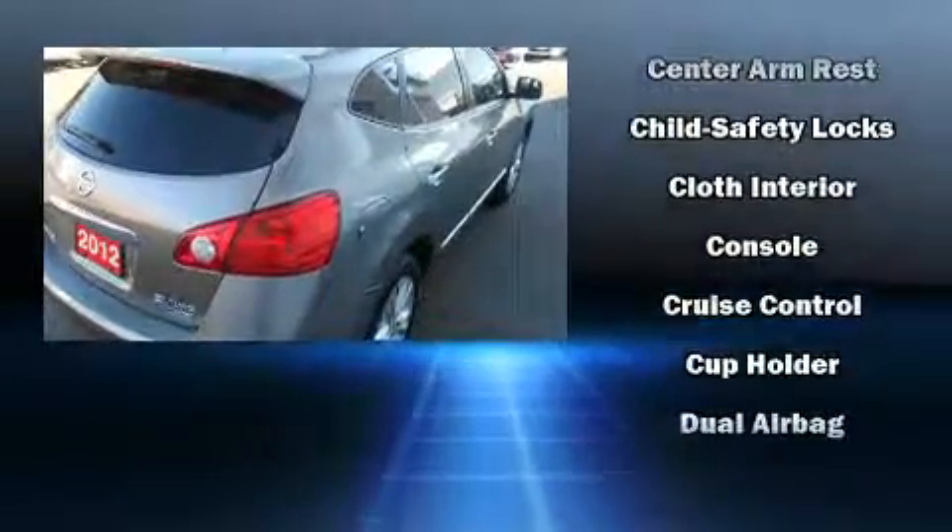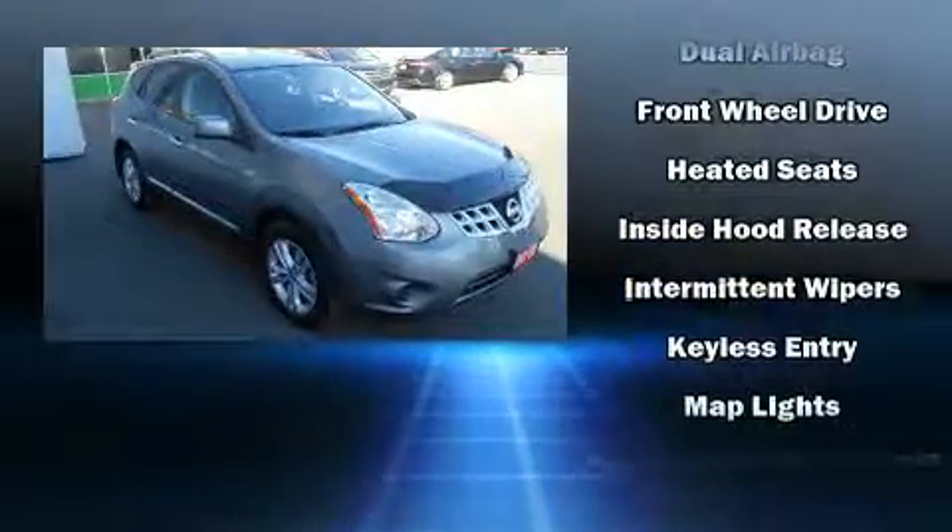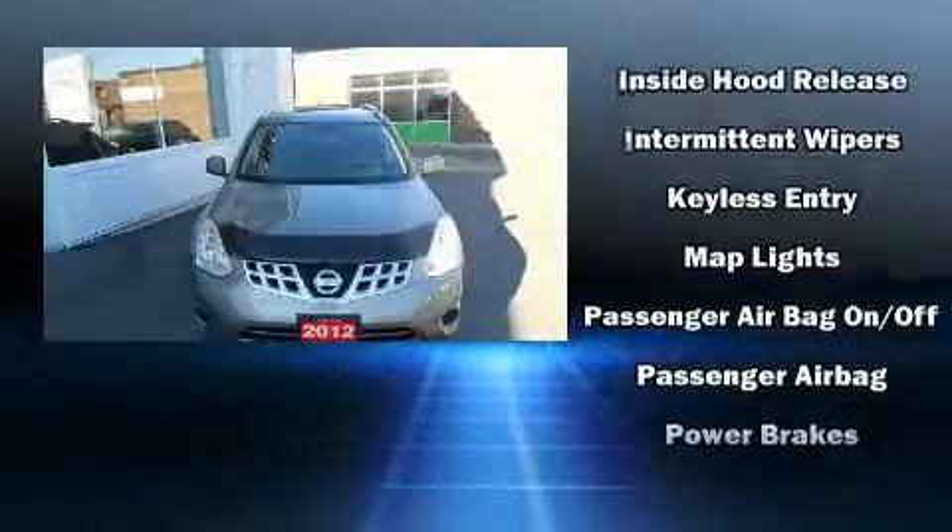It includes heated seats, a rear window wiper, one-touch window functionality, power door mirrors and heated door mirrors, and air conditioning.